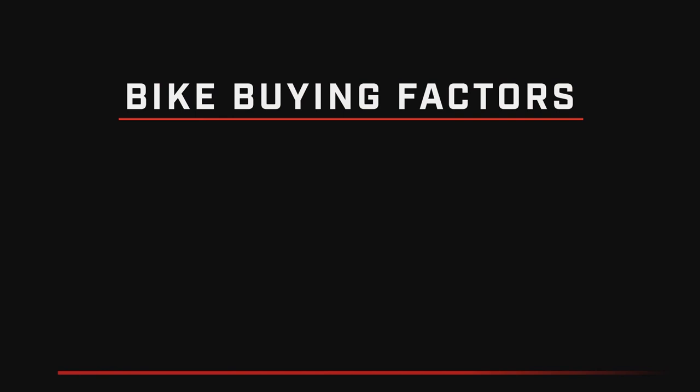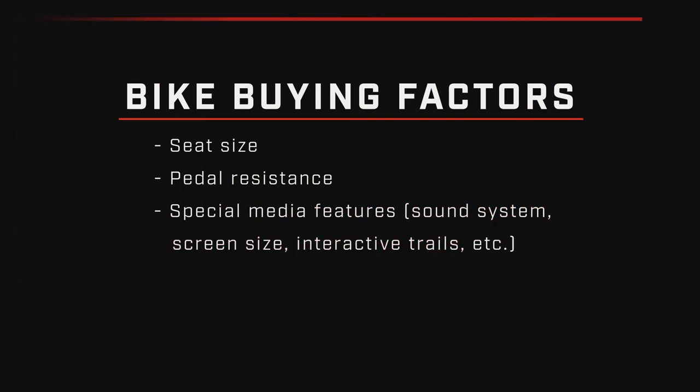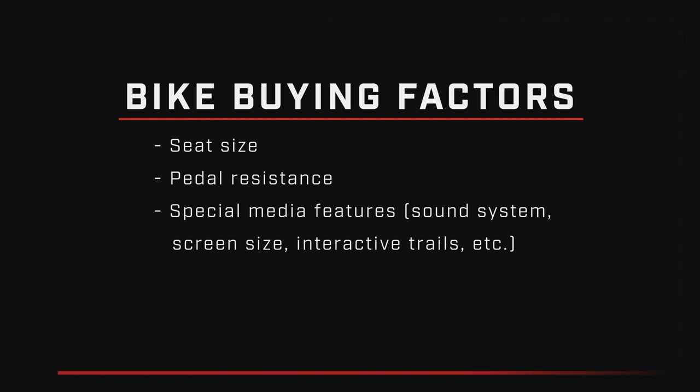Important factors to look at when shopping for your exercise bike: seat size, pedal resistance, and features — whether that's a sound system, a big TV, more interactive trails, or things like that.